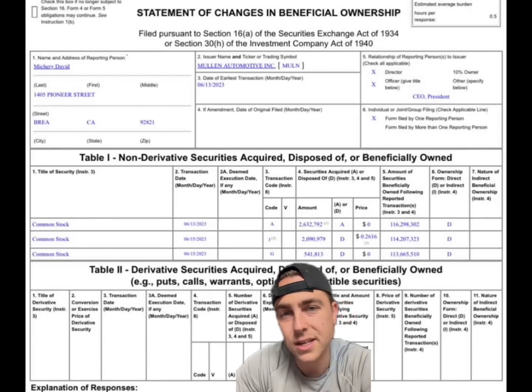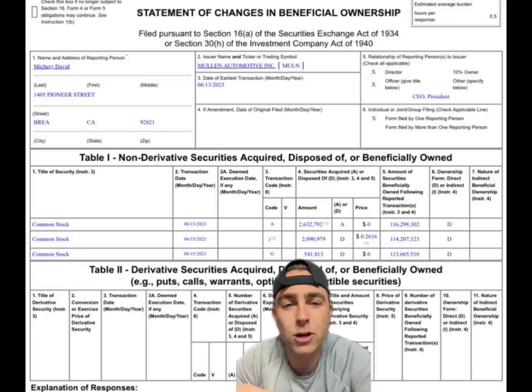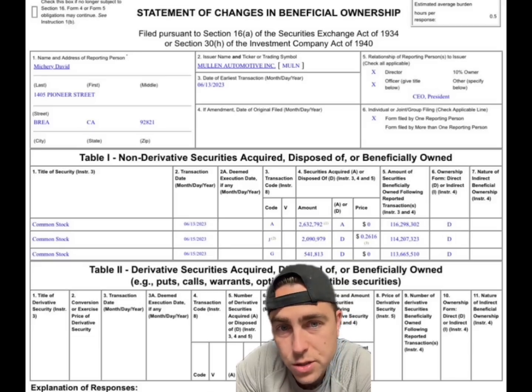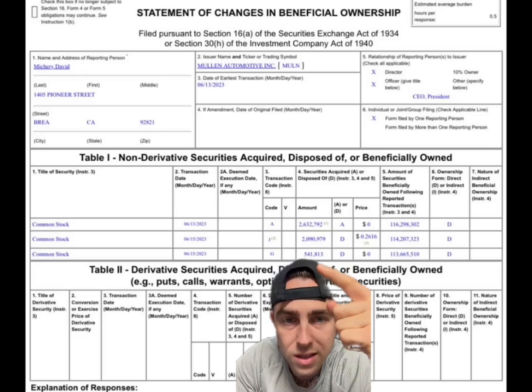This is the newest Form 4 that was put out — let's break it down. You can see David at the top. There are three lines of common stock. On June 13th he was awarded about 2.6 million shares, and then two days later on June 15th — which was Thursday — he transferred or sold shares. The letter J means transferred, and G means gifted, just so you know.